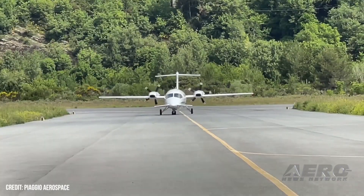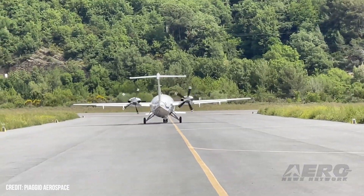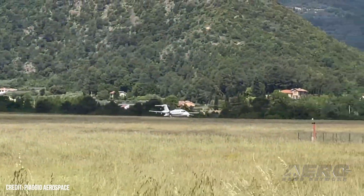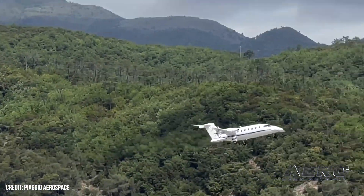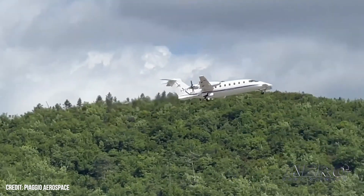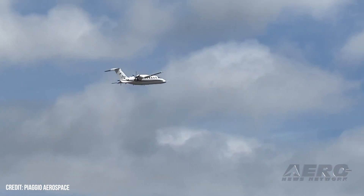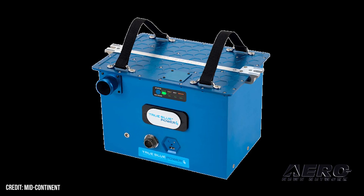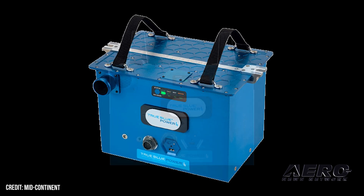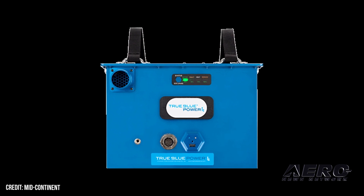True Blue Power nabs approval for Piaggio battery. True Blue Power is now selling a lithium-ion battery for the Piaggio Aerospace P-180 Avanti Evo, providing reliable, lightweight power and engine start for the turboprop twin. The TB40 provides 40 amp-hours in a lighter, smaller package than traditional lead-acid batteries, adding useful load and lasting far longer in service. The TB40 offers real-time state-of-charge and battery health information on demand via True Blue's built-in battery management system. The fifth-generation battery requires no capacity checks and reportedly lasts eight years.